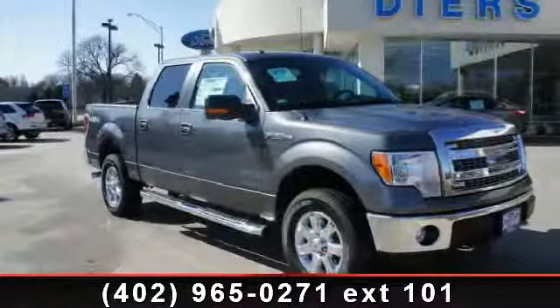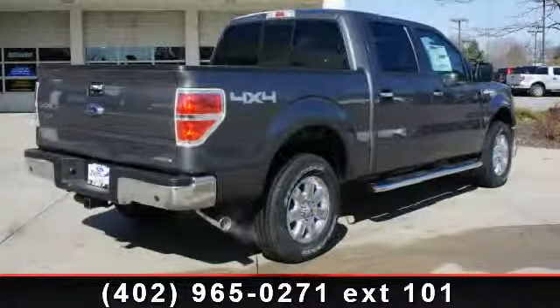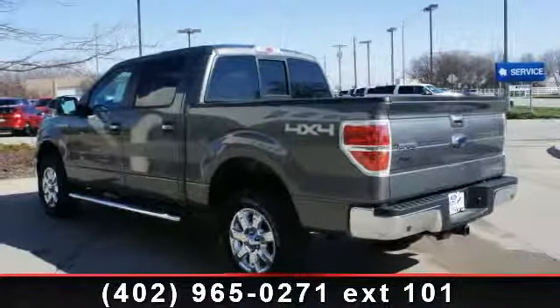Step into the 2013 Ford F-150. This may be the set of wheels you've been looking for. Some of the top features included with this vehicle are speed sensing steering, split folding rear seat, and passenger vanity mirror.